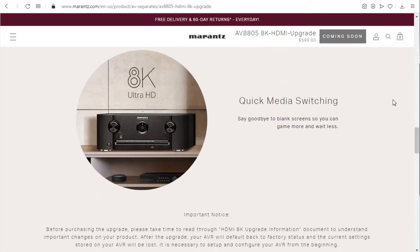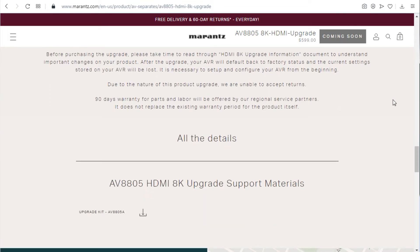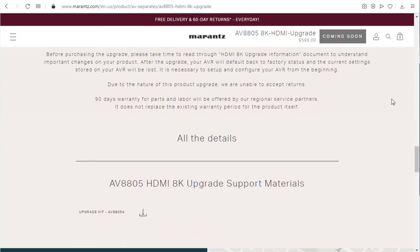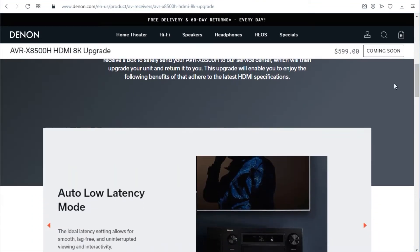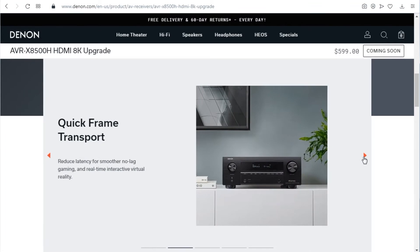All you hardcore AV receiver enthusiasts can now upgrade those old boxes without having to replace them. It'll give you support for 8K and 4K 120, just like the new ones. The $600 US upgrade will replace the board and give you HDMI 2.1 ports, HDR10+, Dynamic HDR, HDCP 2.3, VRR, and much more.